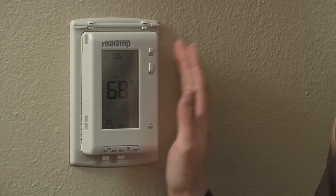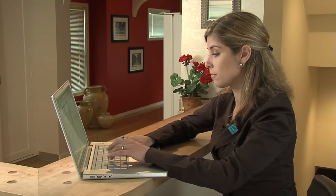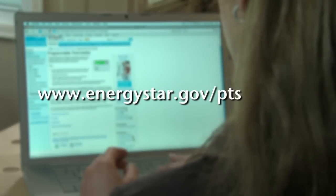Properly using a programmable thermostat at home is one of the easiest things you can do to lower your energy costs. It's as simple as set and save. To learn more, check out the Energy Star website at energystar.gov/pts. And remember, even small energy-saving changes at home can make a big difference in helping us win the fight against global warming. I'm Wendy Reed, and on behalf of the Environmental Protection Agency, thanks for watching.